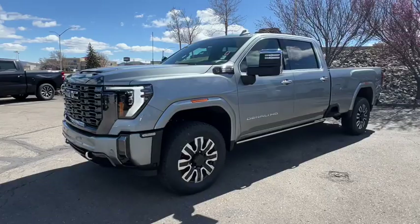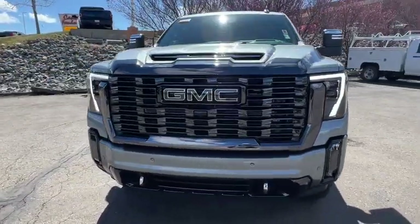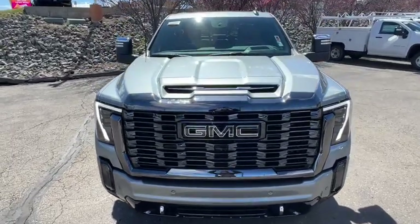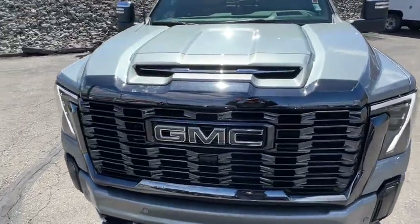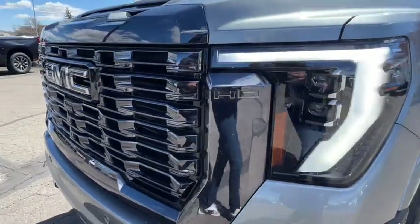Heated steering wheel, Apple CarPlay and/or Android Auto, head-up display, pre-collision system, intelligent auto on-off high beams, wireless charging station, moonroof, navigation system, keyless entry, heated driver's seat.